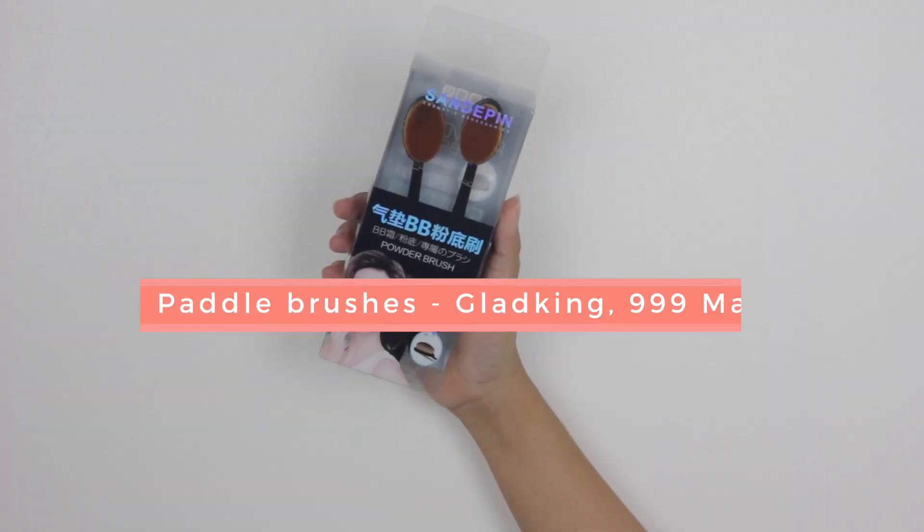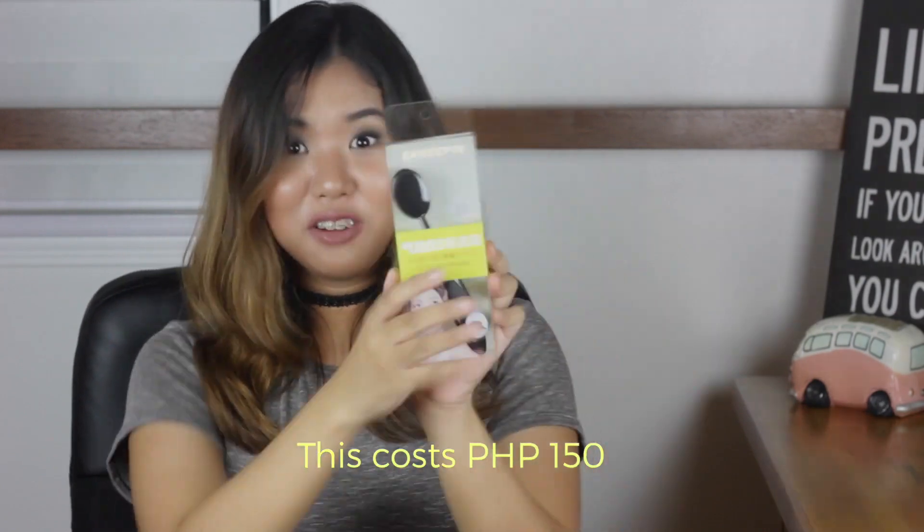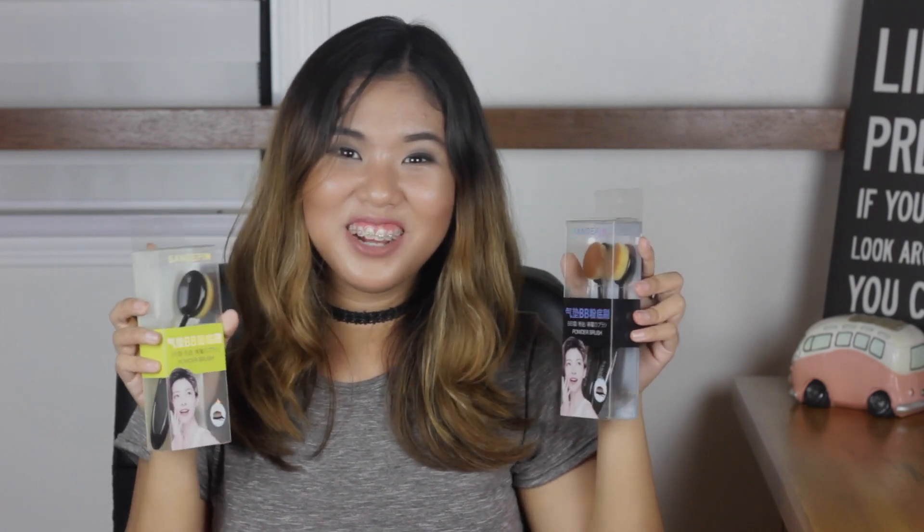Now let's move on to the stuff I got from Divisoria. I got these paddle brushes from a store called Glad King. You will never, ever believe how much I got these for — 150 pesos. I honestly see people that sell these online for 450 pesos. You will find the store Glad King on the first floor of 999 Mall, somewhere near the right entrance. But if I'm wrong, just look for it on the first floor — it's somewhere there.